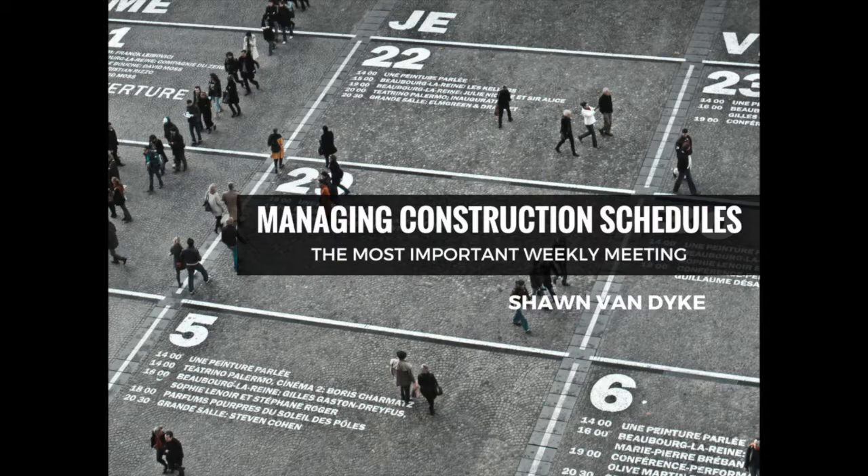The profitability of a construction project is directly proportional to its effectiveness at projecting, maintaining, and managing its construction schedules. The better you are at managing a schedule, the more profitable your construction company will be. The more you struggle with managing your schedule, the less efficient you will be. Lower efficiency leads to lower productivity, and lower productivity leads to lower profitability.